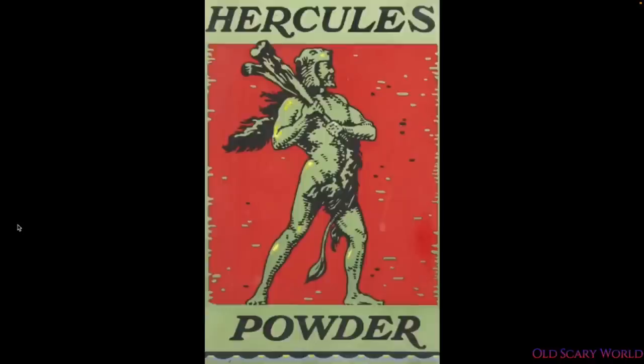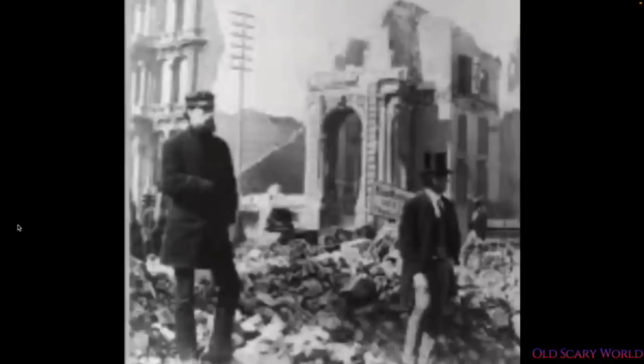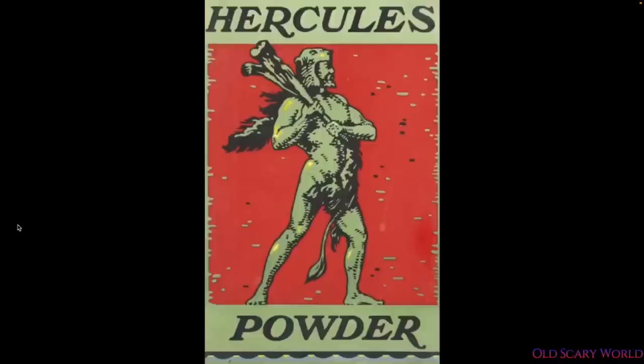His discovery really resonated with me because when this old world research started, it was always wondered how they were able to get rid of the undesirable things — and what better than to blow it up. So we have all this stuff about fires and other things, and we know that these people were using essentially TNT. Let's go back to the logo — it's interesting that they would use Hercules.